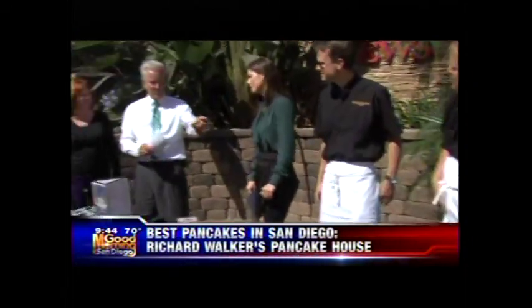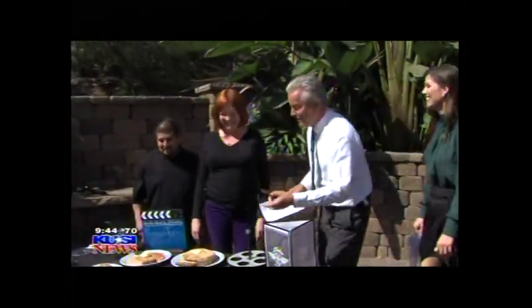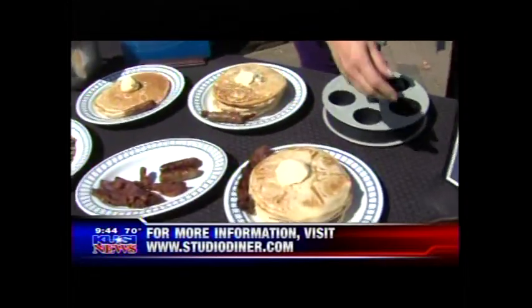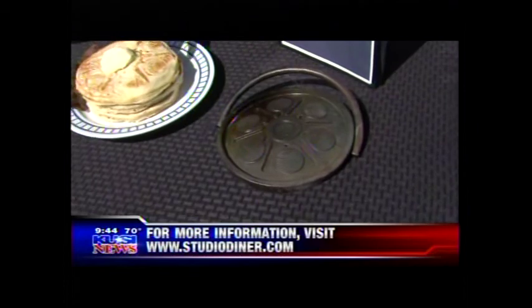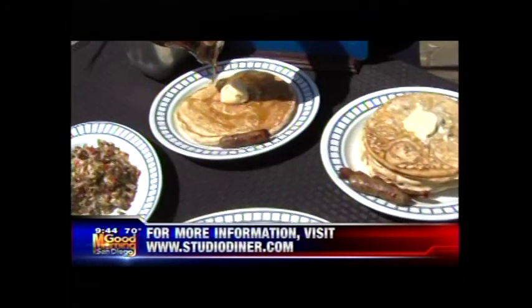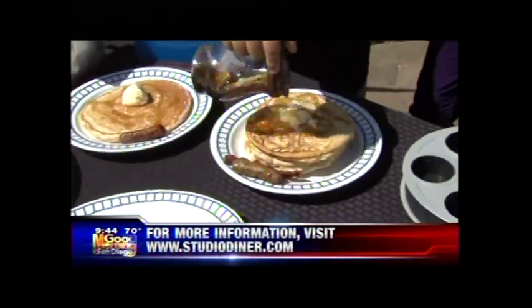Over here at Studio Diner, Lindsay Seidel is here. Tell us about Studio Diner for people who've never been. First off, we're celebrating 11 years in San Diego on Friday — come on down for cake and champagne! We are on a movie lot, which is now Strategic Operations military tactical training, so a lot of military comes to the diner right there in Kearny Mesa. Who doesn't love pancakes — look at the size of these things! Our die-cast has a film reel stamped on each pancake, and Chef Andreas makes over 300 pancakes a week.